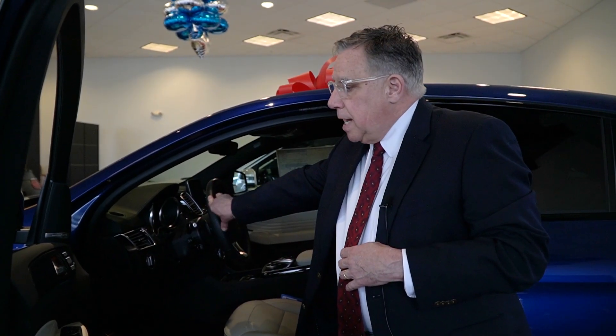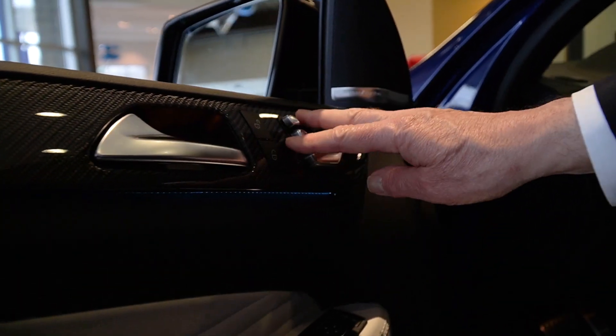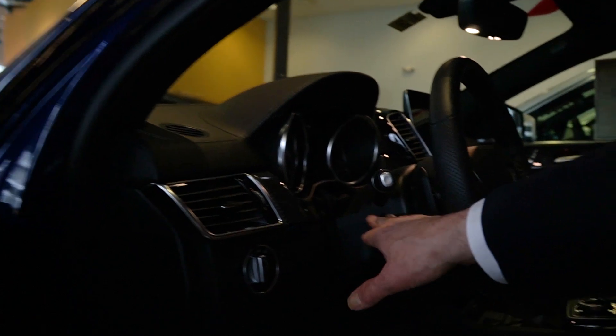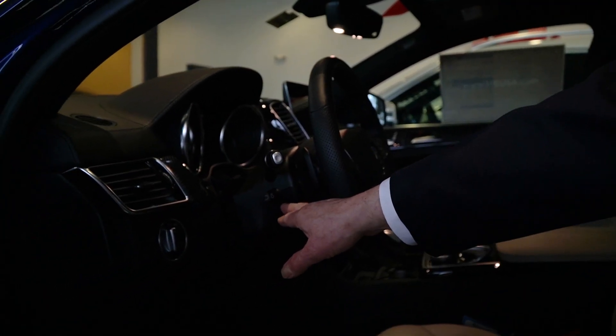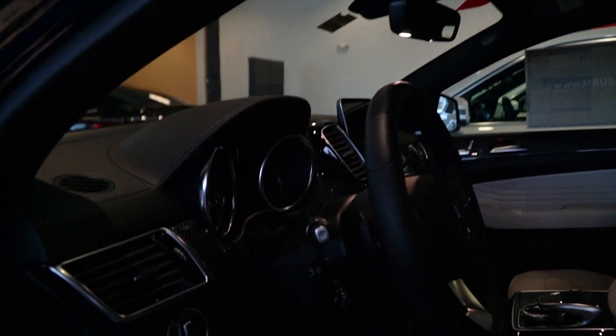We're in the GLE now. You can see this looks like a door — it's made to be very intuitive. Your seat controls, your memory, your mirror controls are here. Inside you have the electric steering wheel adjustment, and you would twist that to turn on your heated seats. The cruise control is down here. Your turn signal lever. It is really an intuitive interior.